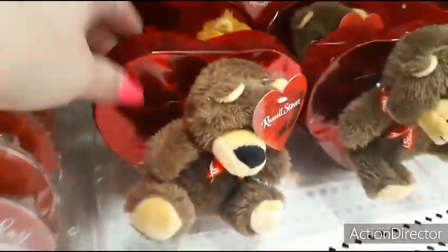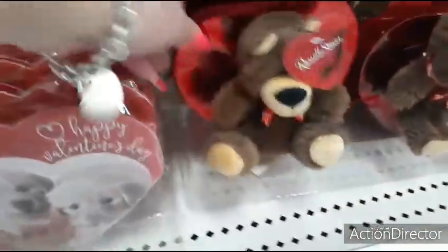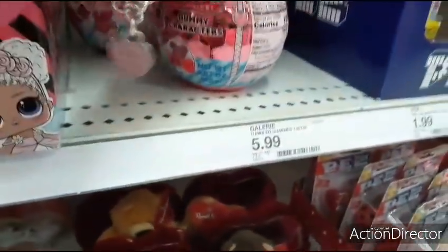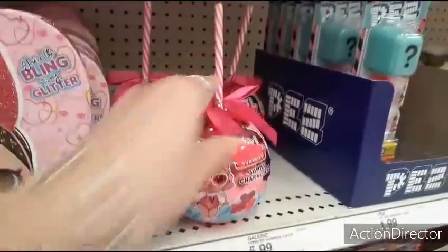A little Russell Stover with a heart and a little bear — $5.99. I'm on the hunt and there's stuff I can't find. LOL Girls, $5.99 — you get the tumbler and the gummies. Those are cute.